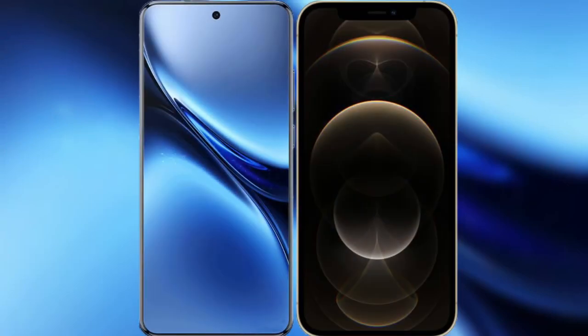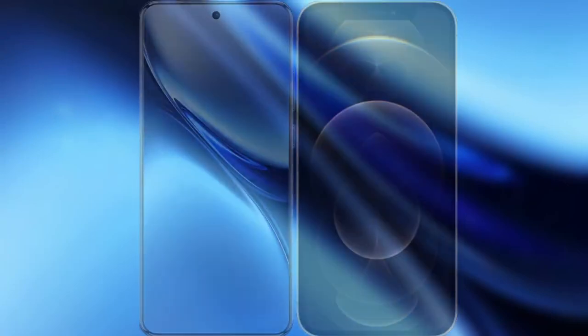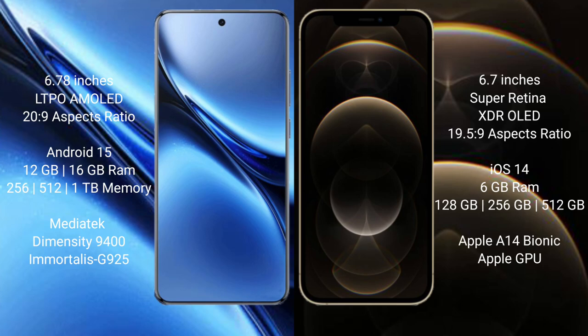I will compare the new Vivo X200 Pro with iPhone 12 Pro Max. Vivo X200 Pro features a 6.78-inch LTPO AMOLED display with an aspect ratio of 20:9. iPhone 12 Pro Max features a 6.7-inch Super Retina XDR OLED display with an aspect ratio of 19.5:9.